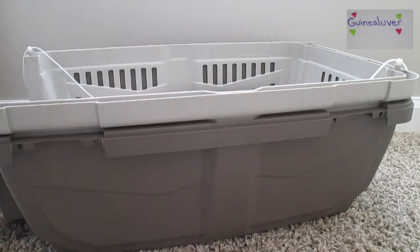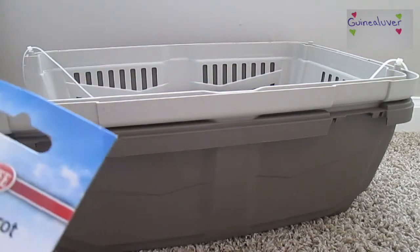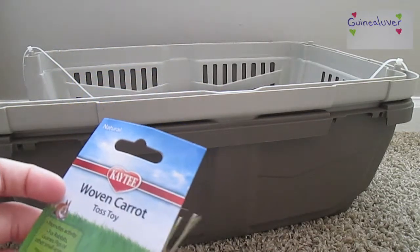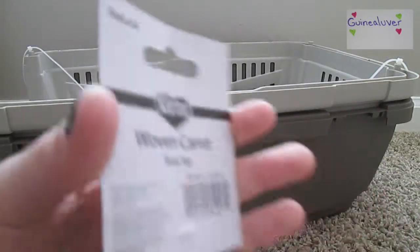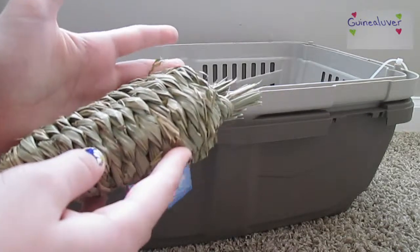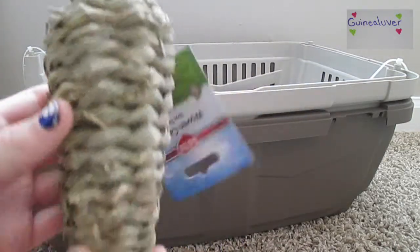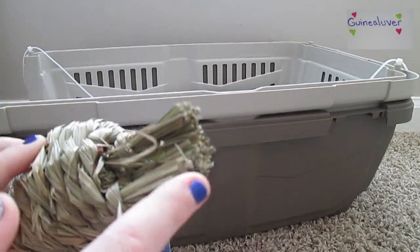Next I have this woven grass woven carrot toss toy — it's by KT and it promotes activity for rabbits, guinea pigs, and other small animals. It's in the natural category. It's really big, like as big as my hand, and it's meant for rabbits too so it's really big. It's just woven hay or straw.